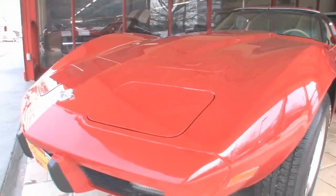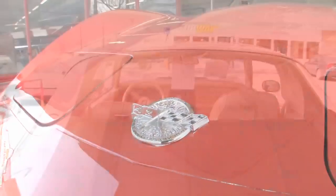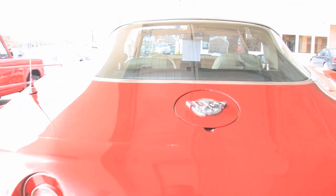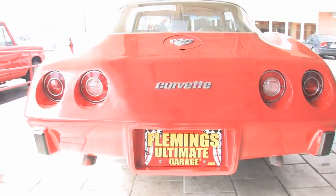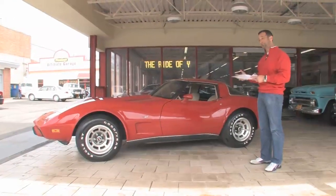As you can see, the car right now is exactly the way it rolled off the showroom floor. It came with this color on it — they called it Corvette Red that year. Nothing exotic, nothing crazy, but it is red, it is on a Corvette, and it does look great.